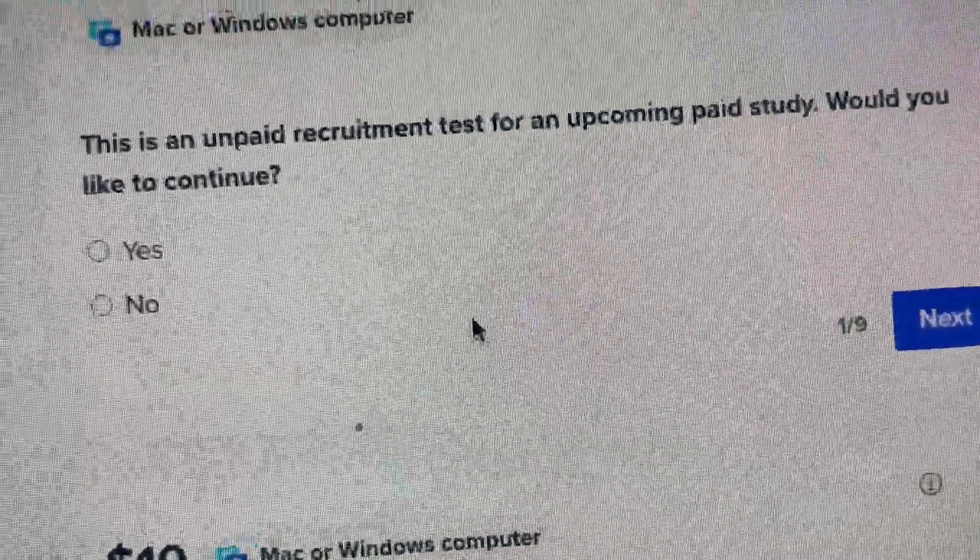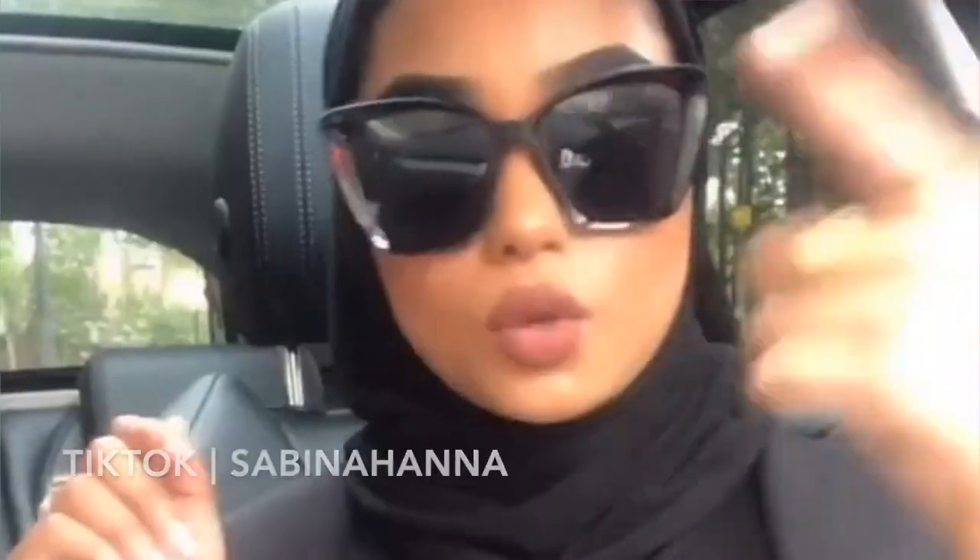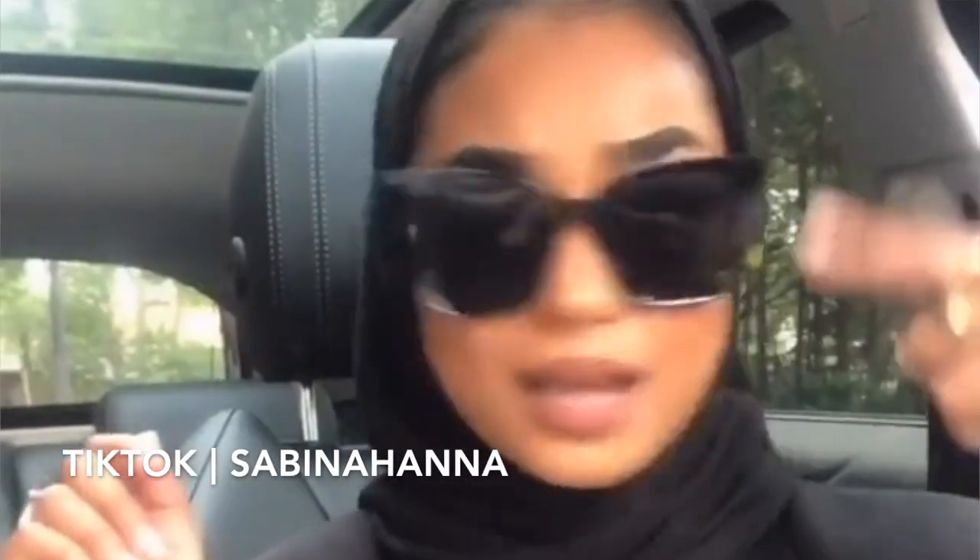Wednesday — another day, another dollar hopefully. I'm going to try to knock out as many tests as I can today. Now this is funny — this is an unpaid test. Why would I waste my time giving you information if you're not going to pay me? That's a big no — goodbye.